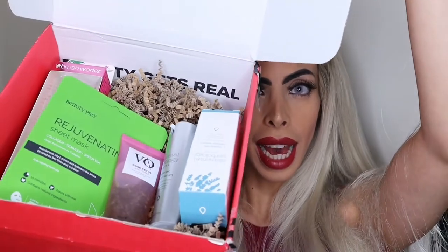Let's get right into it. So this is the edit, and as you can see, the packaging is eco-friendly and sustainable.